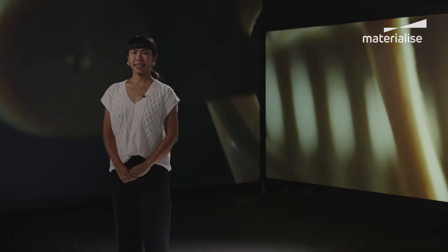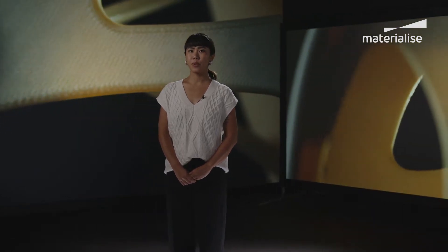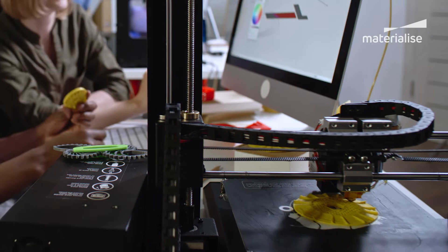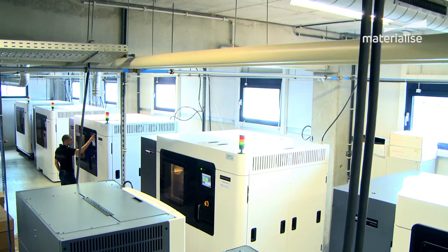Fused Deposition Modeling, or FDM, also known as Fused Filament Fabrication, is likely the most well-known 3D printing technology, seeing as it's commonly used in home printers. But its capabilities extend far beyond this — it's also well-suited for the industrial market.